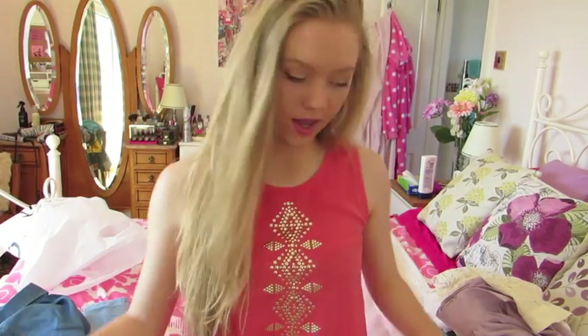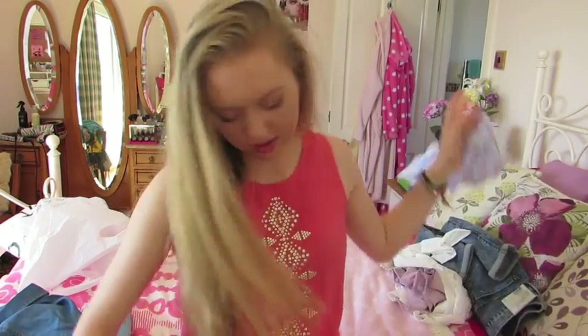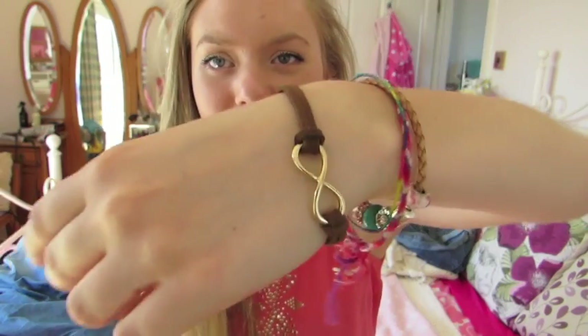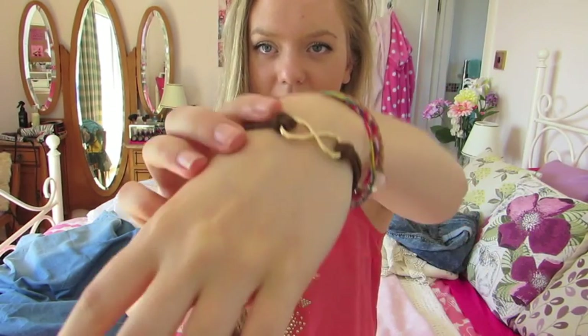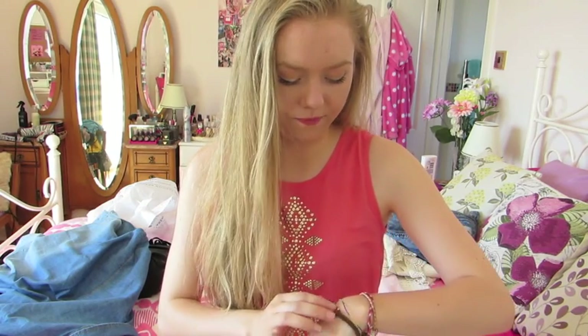The last thing from Romwe is this bracelet — I just realized I'm actually wearing it. It's a really pretty infinity sign bracelet. I know infinity signs got really popular but I just think they're really cute. It's a gold infinity sign with brown straps that just ties on. I really wanted an infinity sign bracelet so I'm glad I found that.